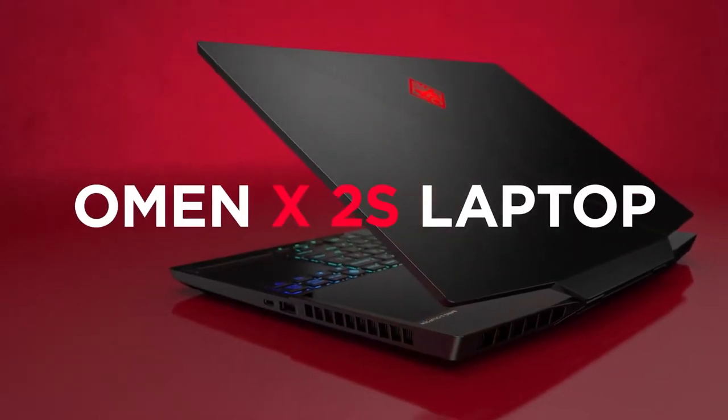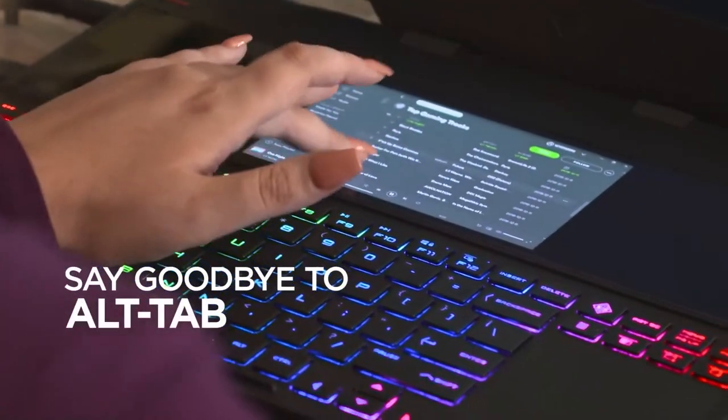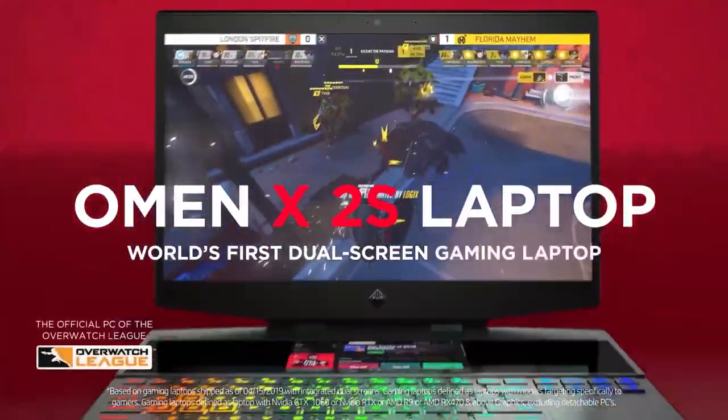Let's explore the benefits of a secondary display with a specific use case scenario like gaming. With HP's OMEN X2S, you can reap the benefits of a dual monitor setup on the go. With a built-in secondary display, you can seamlessly display and interact with other applications without interrupting your gameplay. Meanwhile, foldable displays let you enjoy a large display with the portability of a much smaller device.